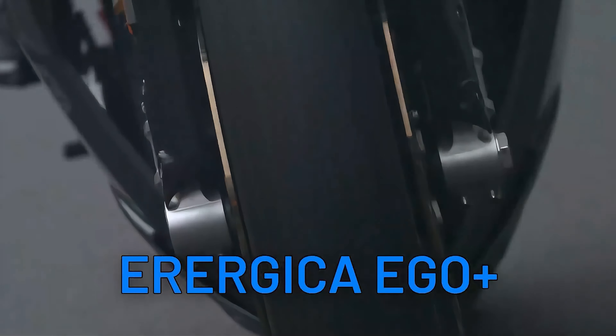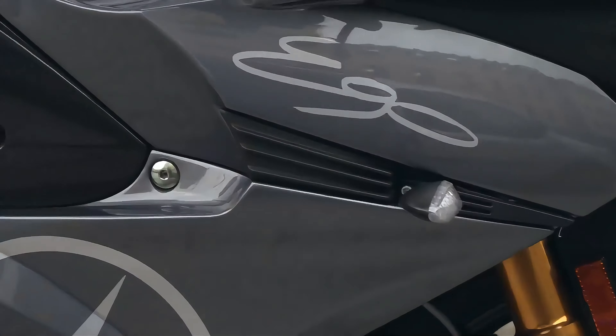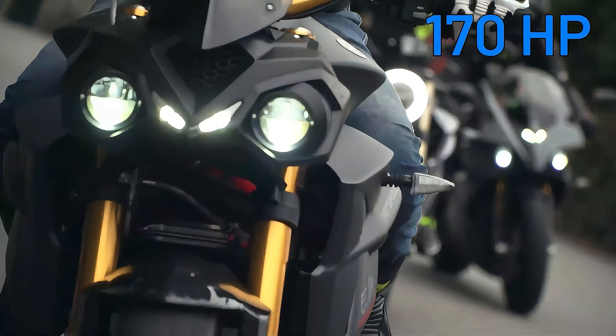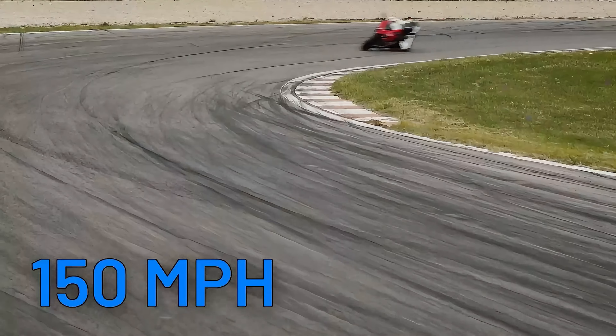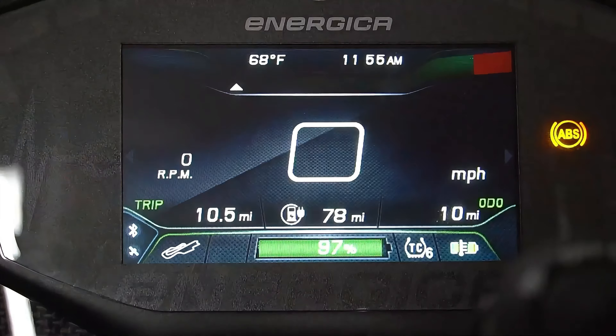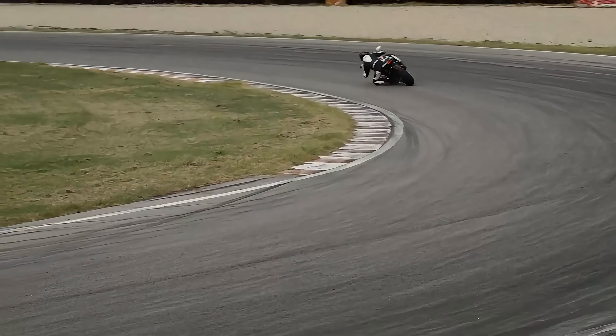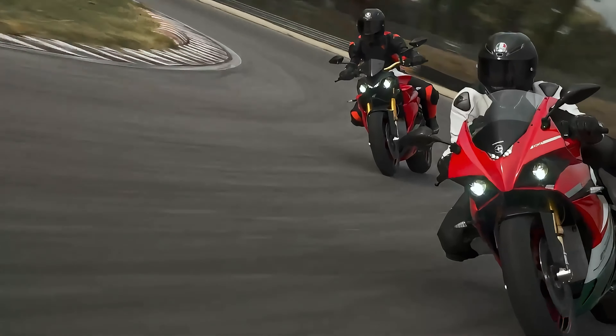For all you sport bike enthusiasts, the Energica Ego Plus is your ticket to electrifying performance. With a hard-pounding 170 horsepower and a top speed of 150 miles per hour, this electric speed demon will leave you breathless. With 261 miles of range at your disposal, you can carve corners and dominate the track without compromise.